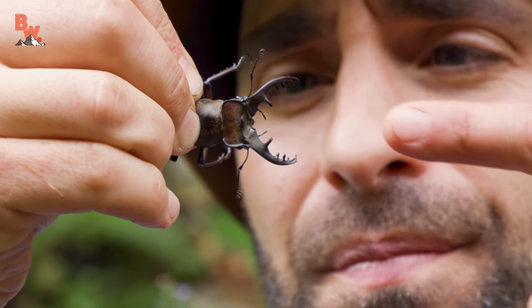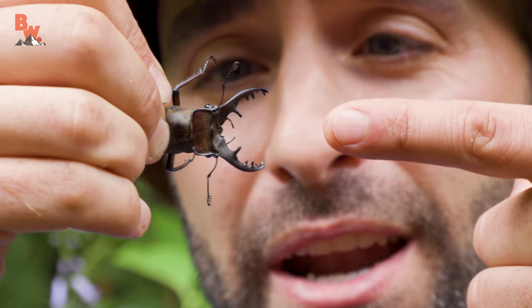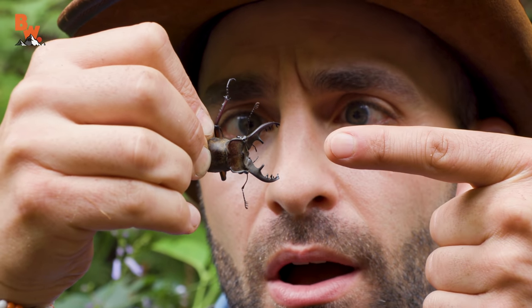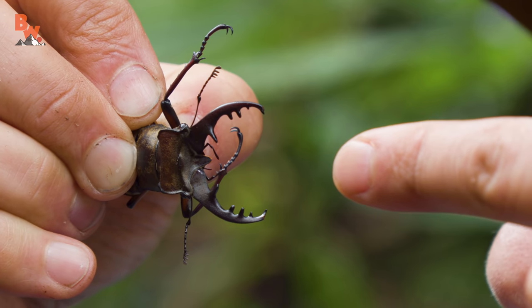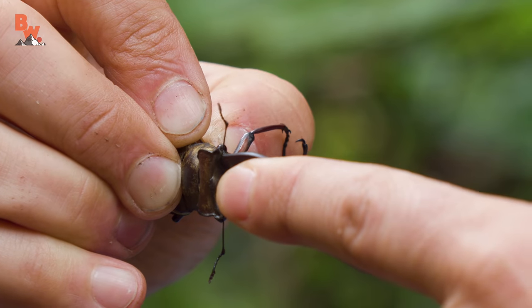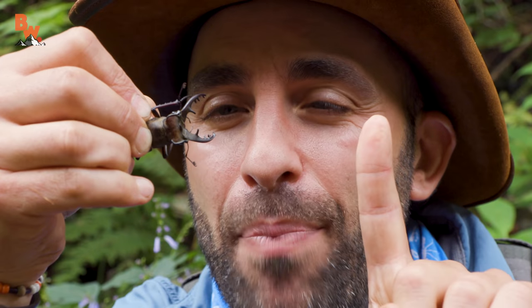Are you guys ready? You're just going right for it — I'll give you the classic intro. I'm Coyote Peterson, and I'm about to enter the pinch zone with the stag beetle. One, two, three. Big dig — he's been doing pretty good there, but not powerful enough to break skin.